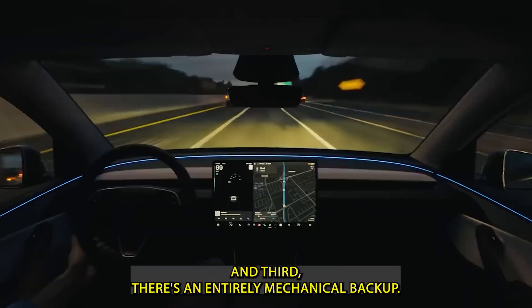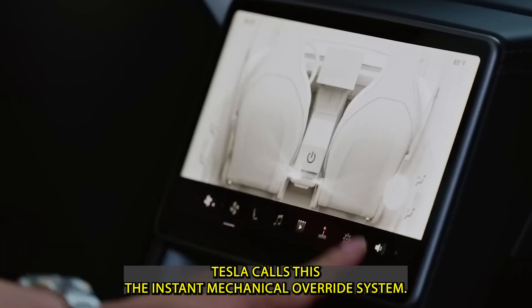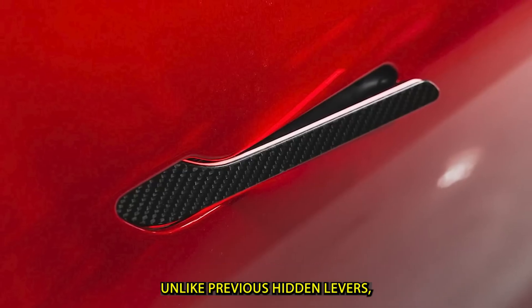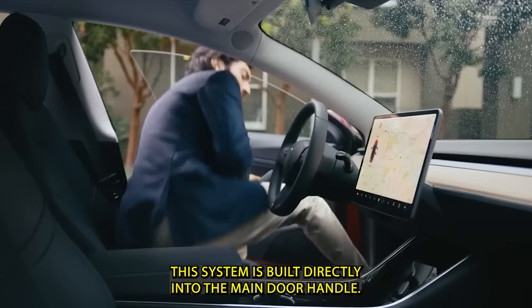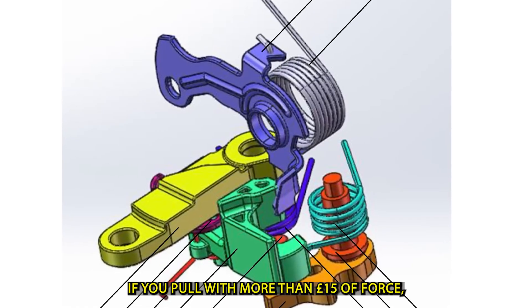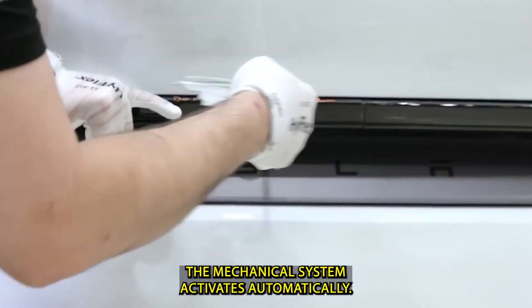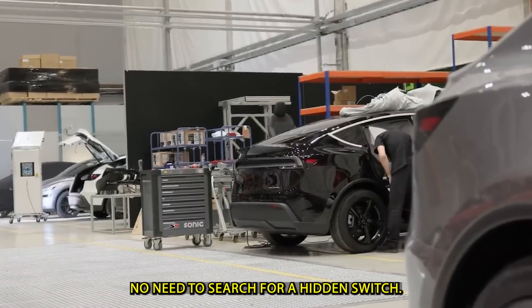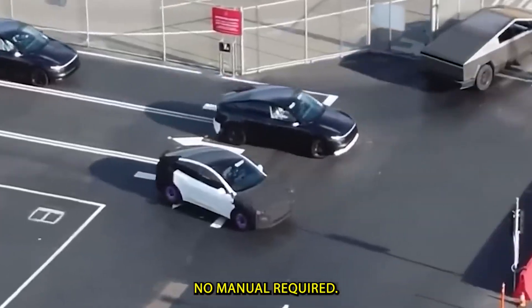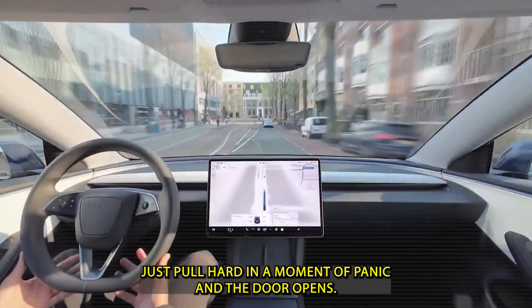And third, there's an entirely mechanical backup. Tesla calls this the Instant Mechanical Override System. Unlike previous hidden levers, this system is built directly into the main door handle. If you pull with more than 15 pounds of force, the mechanical system activates automatically. No need to search for a hidden switch, no manual required — just pull hard in a moment of panic and the door opens.